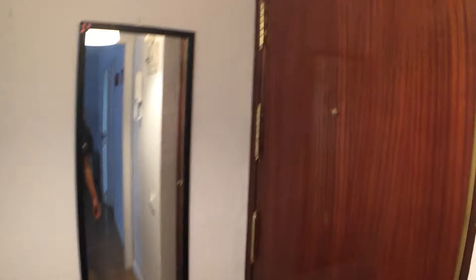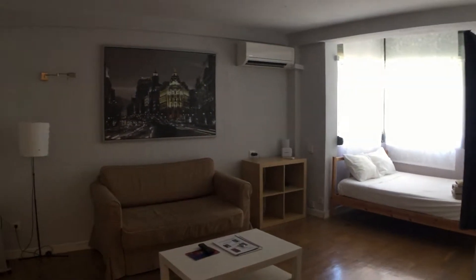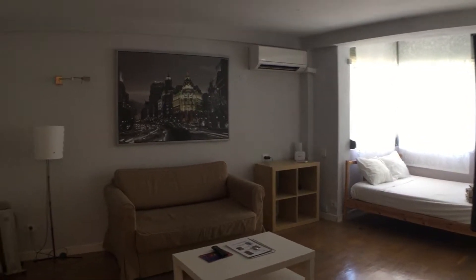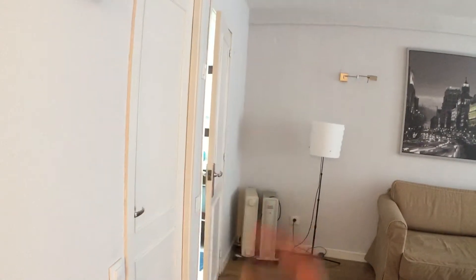I was standing here, right here in this entrance hallway which has got this full-length mirror. From here we move into the living room and from here you can pretty much see all the apartment. The bedroom is far right near the window, then comes the living room and on the left here you can see first the kitchen and then the bathroom.